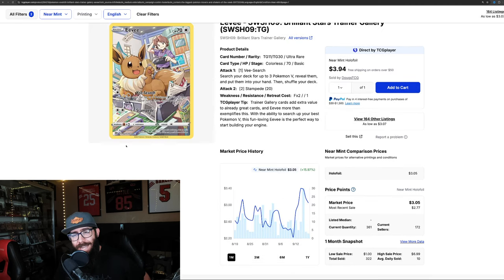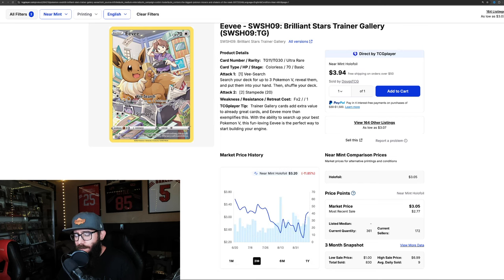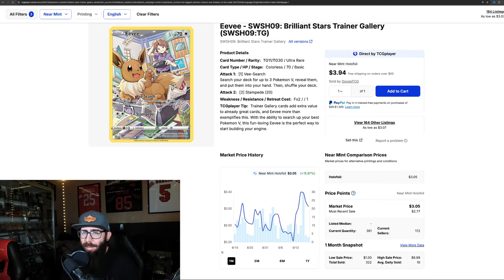Next up we have the Eevee from Brilliant Stars Trainer Gallery — a stunning card that we've talked about in a few videos before. In the past month it's up 15.9%. Dollar-wise it's not the biggest move, but it went from $2.23 up to $3.40. In the past three months it's actually down, so this is a little bit of a rebound back up.